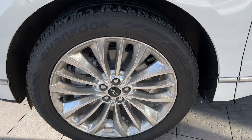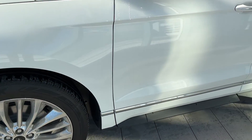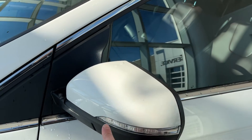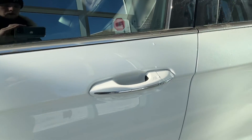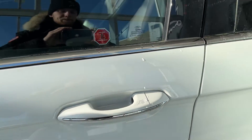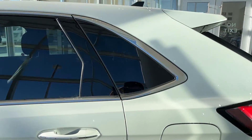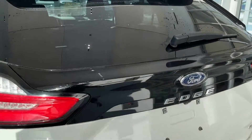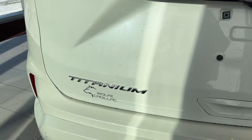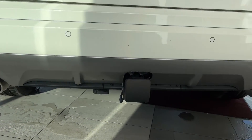Onto the exterior of the vehicle. You can see our chrome alloy rims with forward center caps. Nice chrome trim running along the bottom of the vehicle. Color-matched mirror caps with side indicators. Color-matched door handles with a nice chrome strip with unlock and lock, with a touch on the inside. Privacy tint along the back and rear of the vehicle. We can see our Ford emblem with chrome edge, as well as chrome titanium badges.